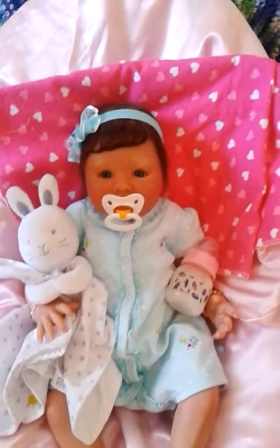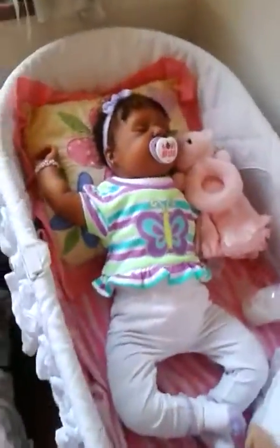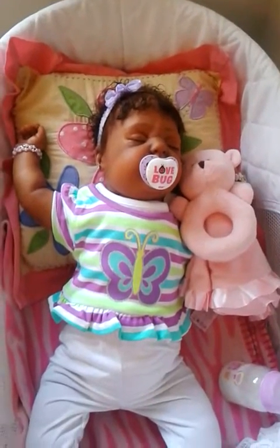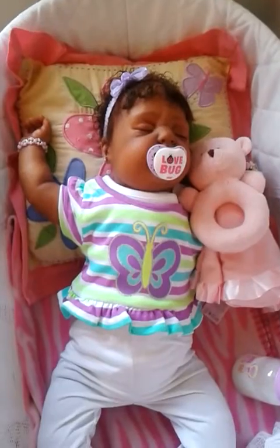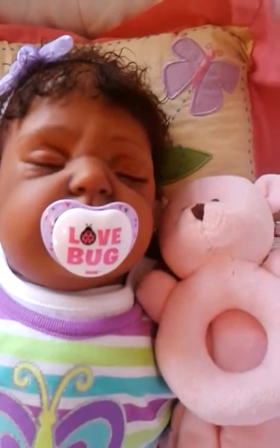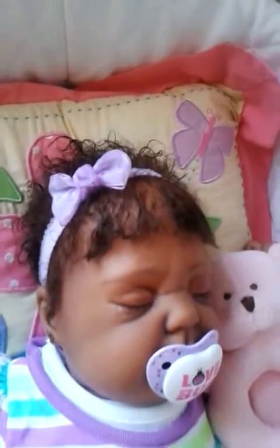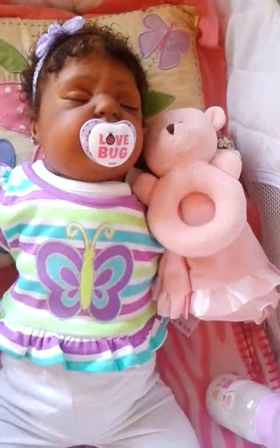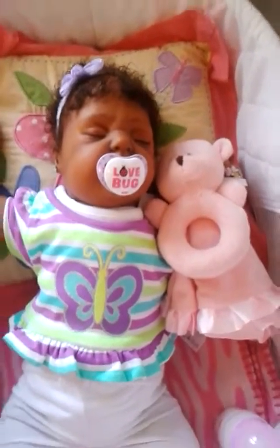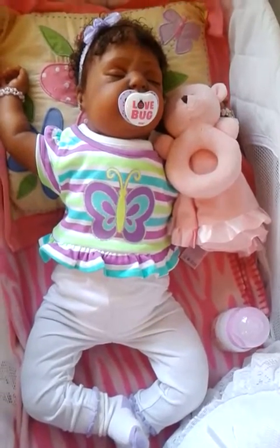Her and Isley are so girly! And speaking of little Miss Isley — Isley is rocking this cute little purple, green, and teal butterfly onesie with little ruffles at the bottom. She's got on some cute little white pants and purple and white socks, a little pacifier that says 'Love Bug,' and a little purple hair band. She is fast asleep — she had her bottle and went to sleep. I can't keep her awake after she has her bottle.